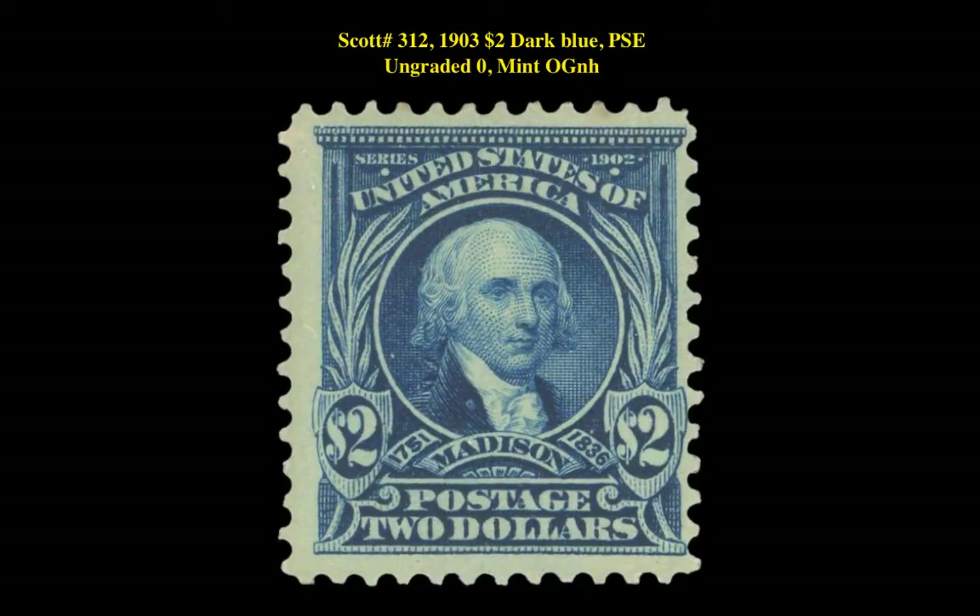Our second stamp is a Scott No. 312 from 1903, $2 Dark Blue, PSE Ungraded, Mint Original Gum Never Hinged. This second bureau issue is currently listed for $1,250.